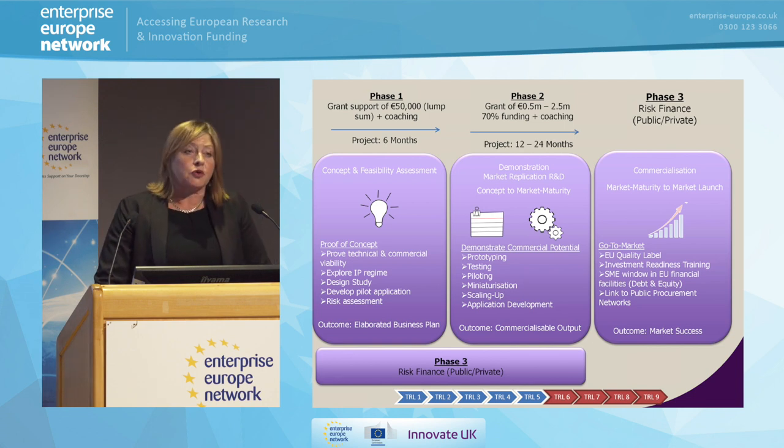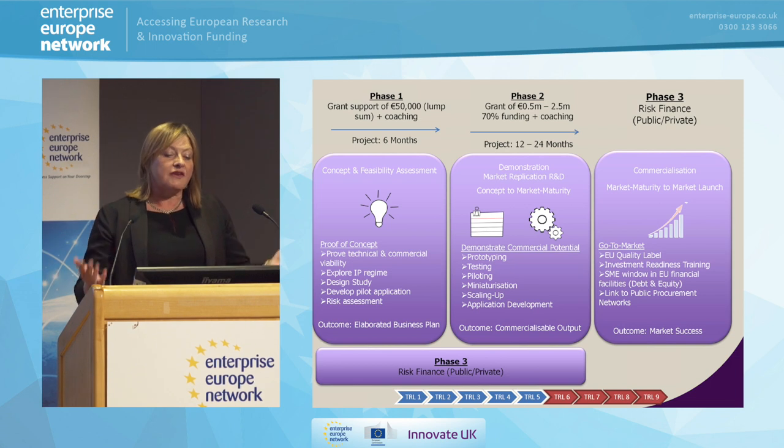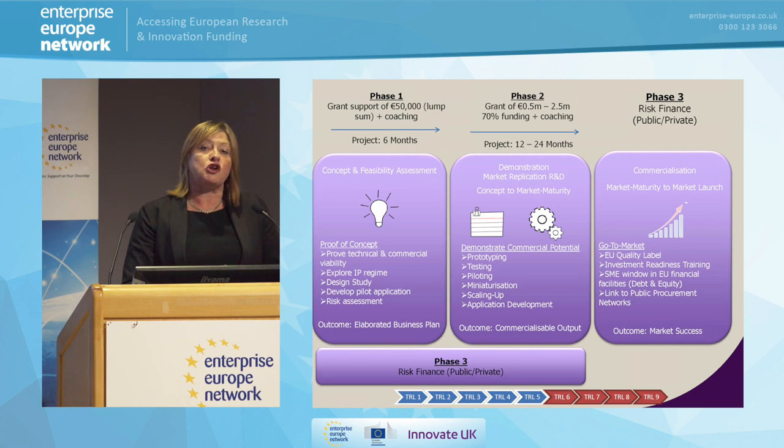The next phase is phase two — this is where some of the serious money is: 0.5 million to 2.5 million euros. The Commission funds at the 70% funding rate. There is coaching available, and the whole idea is to help you have the skills to take this to market as rapidly as possible. This is a longer piece of work — we're talking 12 to 24 months — and it's really to get you to the edge of market: prototyping, testing, piloting, miniaturizing, application development, whatever suits your proposal. They'll be looking for evidence that you're looking at European markets and potentially worldwide markets.